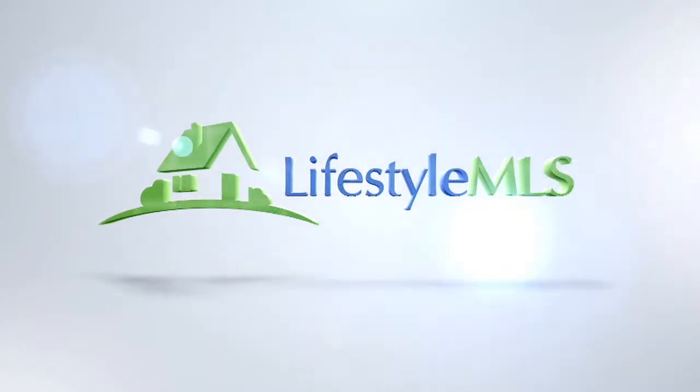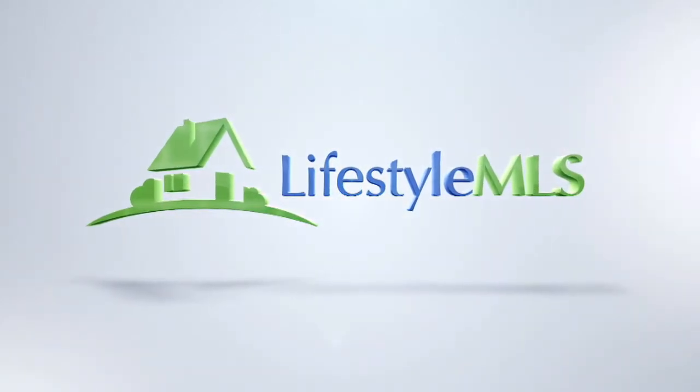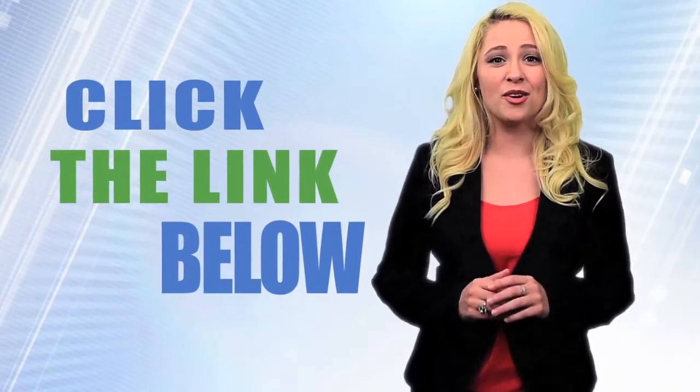Lifestyle MLS. A better way to find the perfect home for you. Click the link below and try it right now.